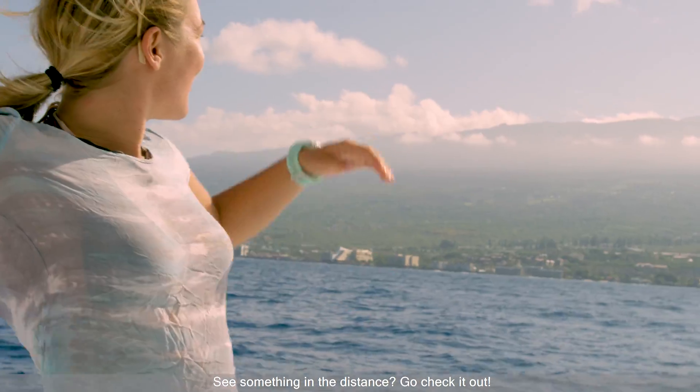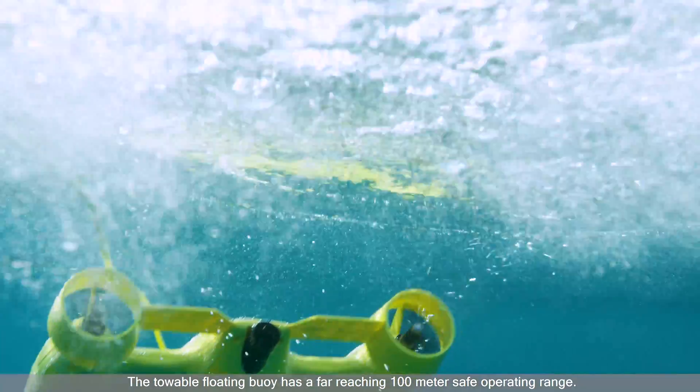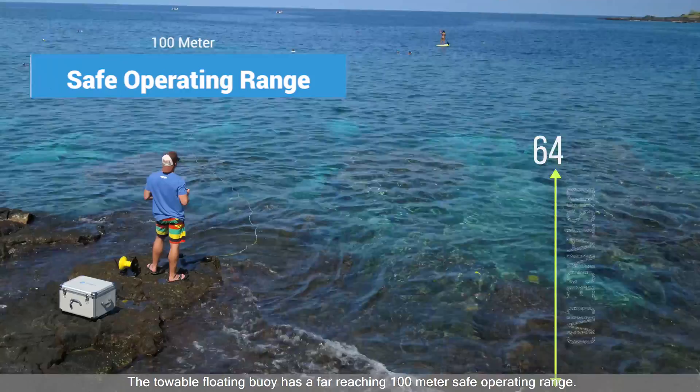See something in the distance? Go check it out! The towboat floating buoy has a far-reaching 100 meter safe operating range.